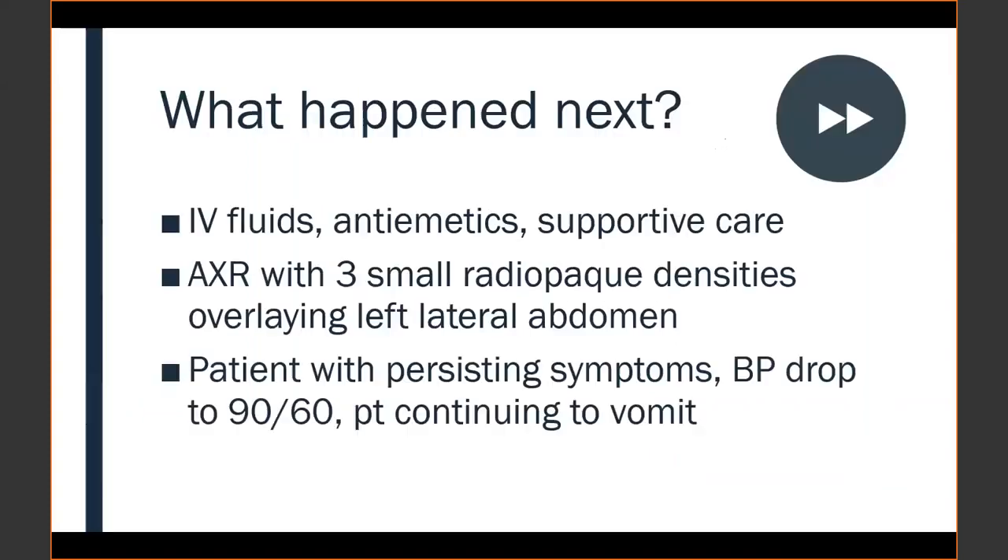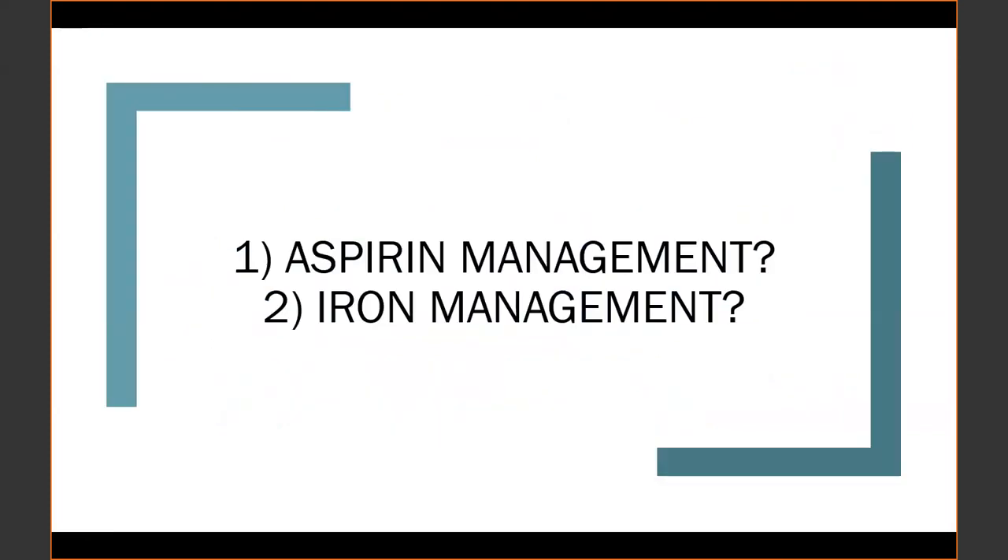The patient received IV fluids and antiemetic supportive care. An abdominal x-ray showed three small radio-opaque densities. She continued to have persistent GI symptoms, abdominal pain, and vomiting, then had a drop in blood pressure to 90/60. The team called back and asked what to do with the aspirin level of 34 and iron level of 508. From a nomogram perspective for the acetaminophen, they felt comfortable, but needed guidance on the aspirin and iron.